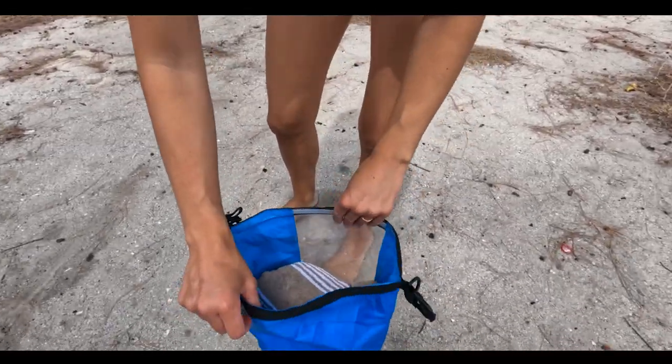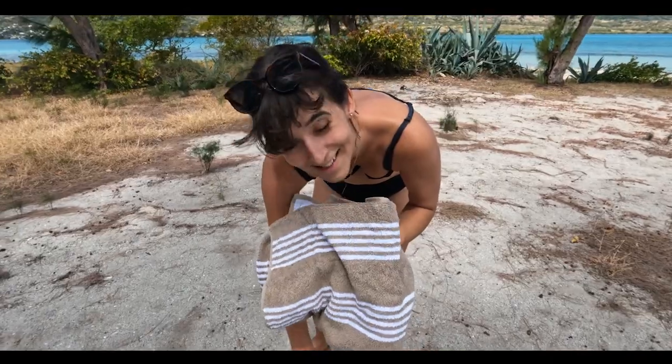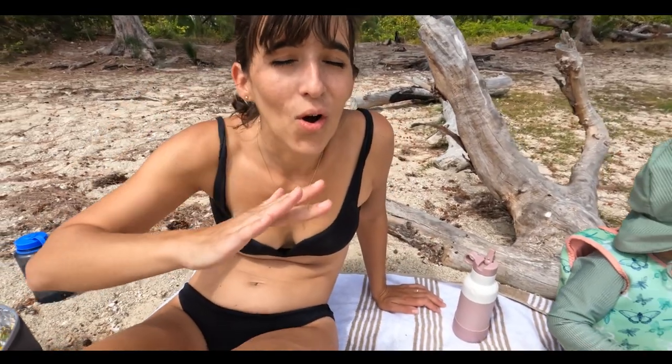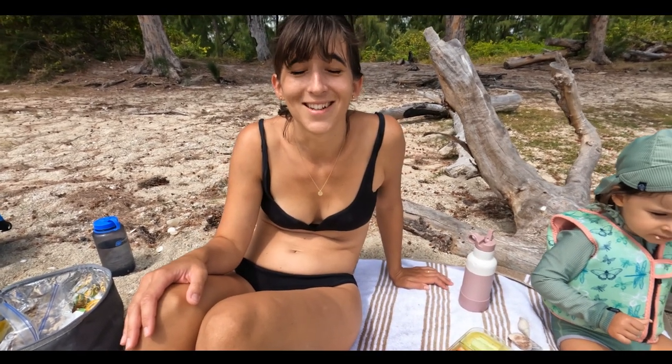We're just going to take our towel out and see if our wet bag worked. Oh, it's all dry — it's good! We came around the other side of the island. It's so much less windy and just beautiful. It's actually perfect down here.